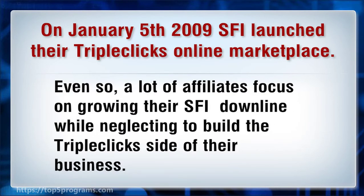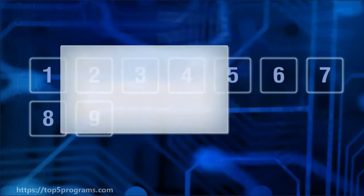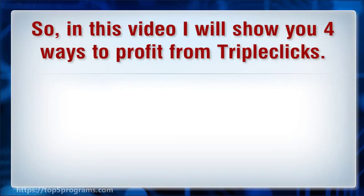Even so, a lot of affiliates focus on growing their SFI downline while neglecting to build the TripleClicks side of their business. So, in this video I will show you 4 ways to profit from TripleClicks.